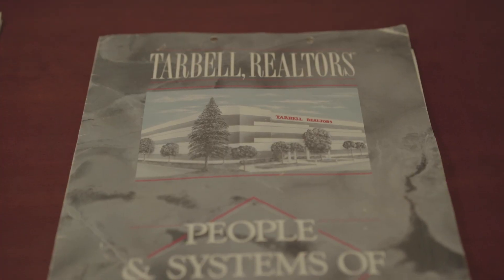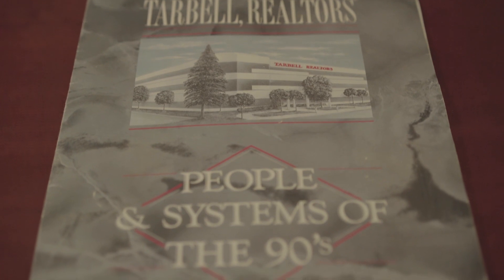Hey everybody, Karthik Subramani here over at Avi Schools. I just got — I was looking through an old box here. Look at this folder. It says Tarball Realtors, People and Systems of the 90s.